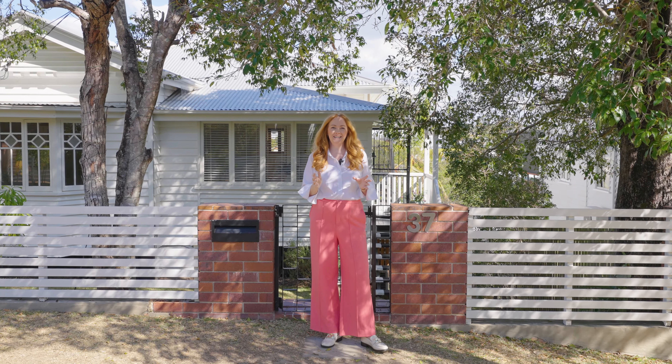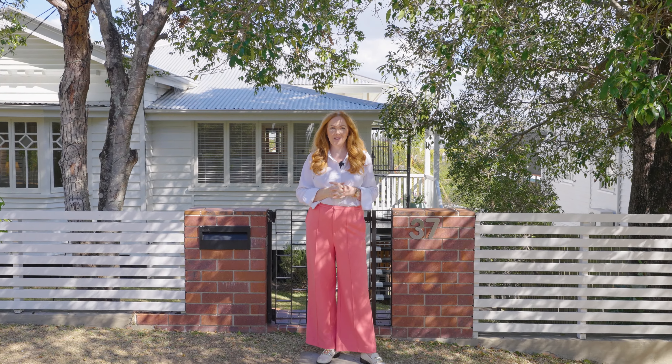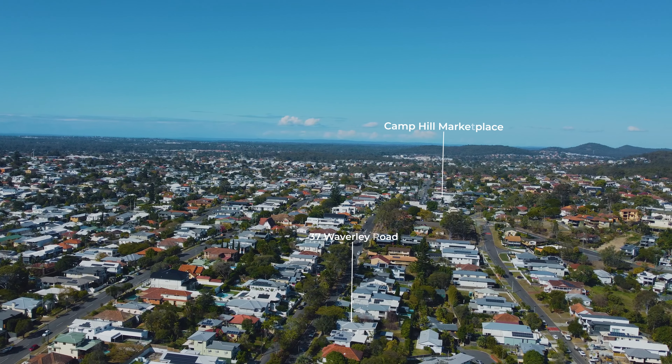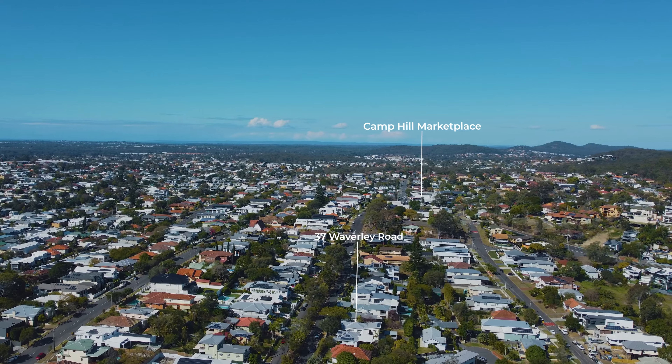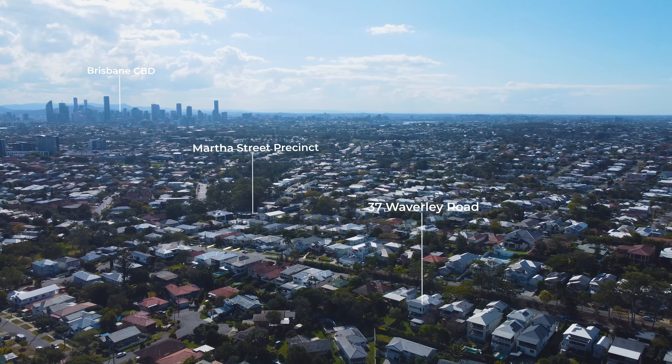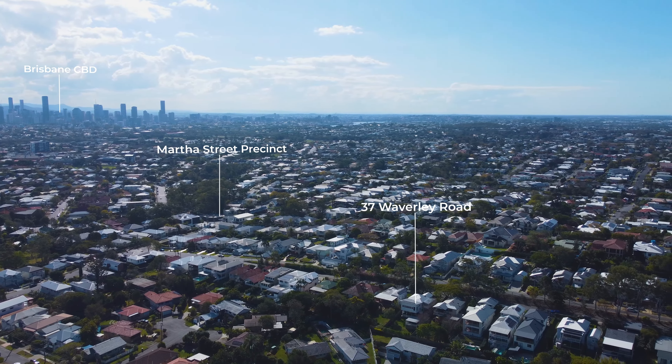What a location! I'm standing on Waverley Road in Camp Hill and it's a stunning quiet street. Just up the road to my right you have Camp Hill Marketplace, and a few hundred meters to my left is the Martha Street Precinct with its exceptional restaurants and shops. And all of this before we even step inside.